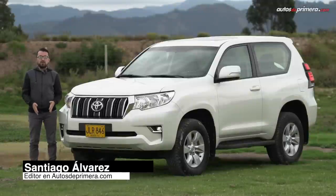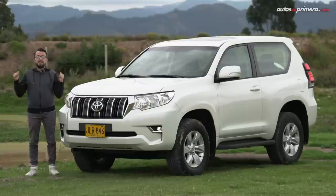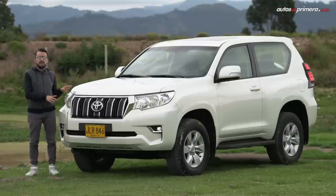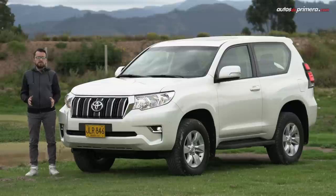Amigos y seguidores, bienvenidos a Autos de Primera. Soy Santiago Álvarez y en esta ocasión hemos decidido dejar atrás el asfalto para poner a prueba las capacidades off-road de uno de los camperos más emblemáticos del país, la Toyota Prado Sumo. Este modelo está de regreso a Colombia y su versión 2020 llega con algunos cambios, pero debajo se mantiene intacta su esencia todoterreno, tal como esperan los seguidores más fieles de la marca japonesa. Acompáñenos en esta aventura para ver todo lo que tiene para ofrecer este modelo en su versión más equipada, la TXL.